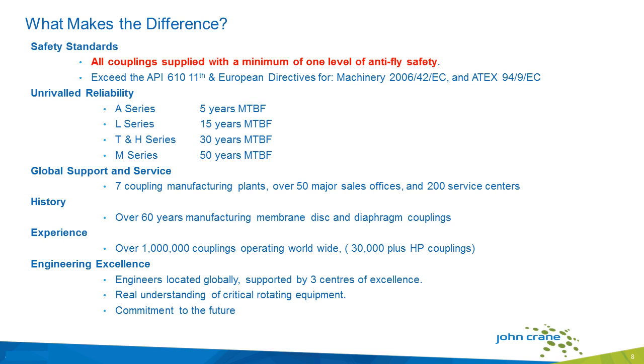So what makes John Crane different? All our couplings are supplied with a minimum of one level of anti-fly safety, and they exceed industry standards for couplings and pumps. We have unrivaled reliability — all the couplings have long mean time between failures. We have global support and service centers around the globe, seven manufacturing plants, and over 50 major sales offices. We have over 60 years of manufacturing membrane disc and diaphragm couplings, over a million couplings operating worldwide, and over 30,000 high-performance couplings on turbo machineries. We have engineers around the globe to support you no matter where you are.